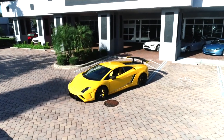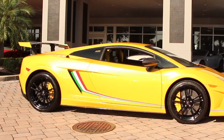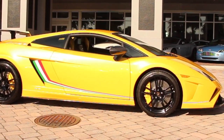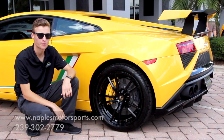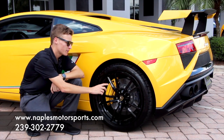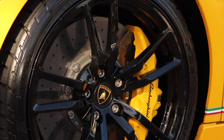Moving on to the exterior, this car is in excellent condition. The color is Giallo Midas, and it also comes with a full body clear bra for added protection. To further distinguish the Squadra Corsa, Lamborghini added a decal strip running along the flank painted with the colors of the Italian flag. The car is also equipped with 19 inch gloss black forged wheels, carbon ceramic brakes, and yellow calipers to match the exterior, along with Pirelli P Zero tires.